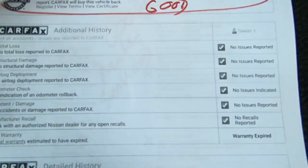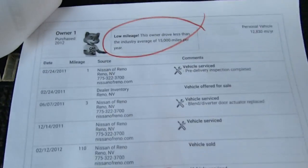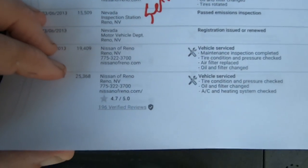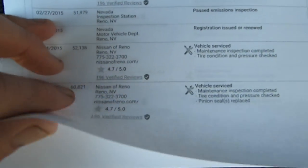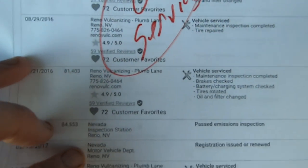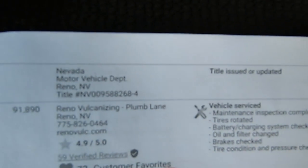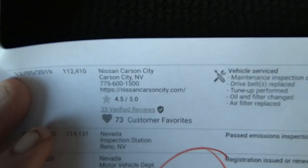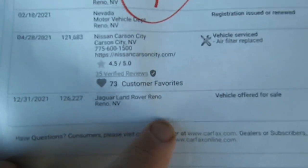VIN, no accidents, one owner, no major title problems. This Kelly Blue Book report will be in the ad. The vehicle was well maintained — taken care of at dealer service, then once out of warranty they brought it to a local repair shop. Apparently it was Reno Vulcanizing in Reno. They kept really good service on it right up until they traded it in. It ends up with Jaguar Land Rover of Reno, Nevada.